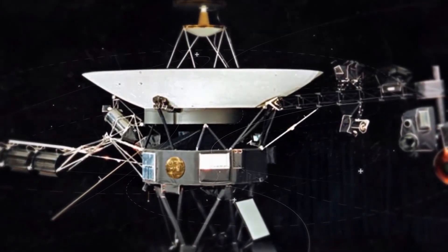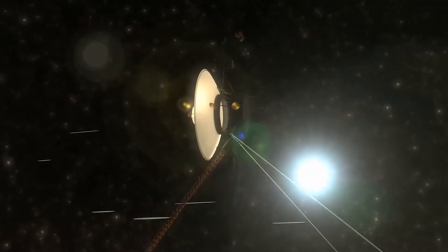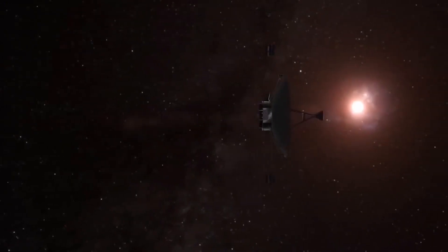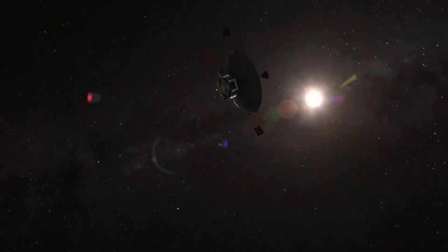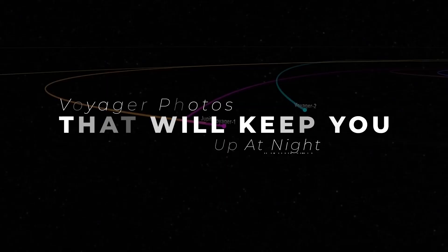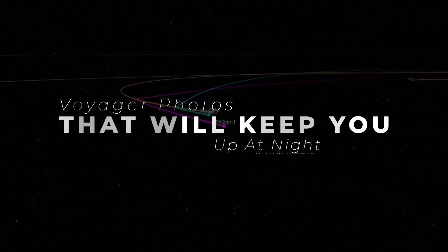One of humanity's greatest achievements to date has been sending the Voyager spacecrafts beyond the bounds of our solar system. The photos sent back still have astronomers amazed. What insane things did the two Voyager spacecrafts find on their journeys? You're watching Matter, and today we are looking at some of the best photos from the Voyager missions that will keep you up at night.